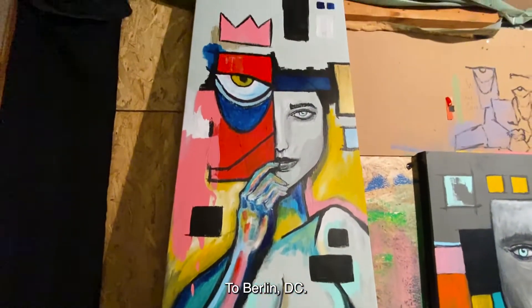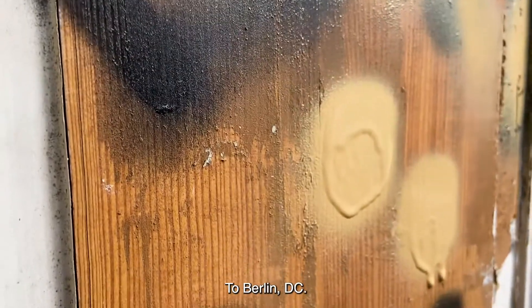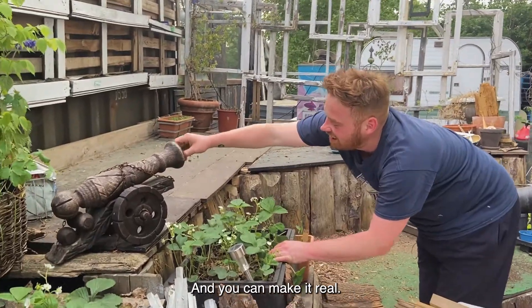Welcome to Berlin DC. If you have an idea, you can come here and make it real.